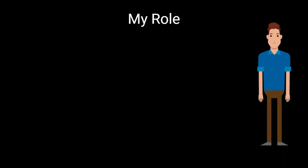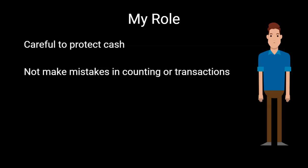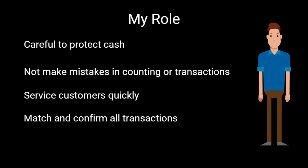Let me tell you about my role in the bank. My role is to keep the cash safe and protected so that there are no pilferages. Secondly, I do a lot of transactions, so I have to ensure that there are no mistakes. After that, I have to service the customers quickly for their requirements of cash or demand drafts. Then I have to match and confirm all transactions to ensure they are correct with no mistakes. And lastly, I have to cross-sell all the products of the bank so that the bank earns more revenue.